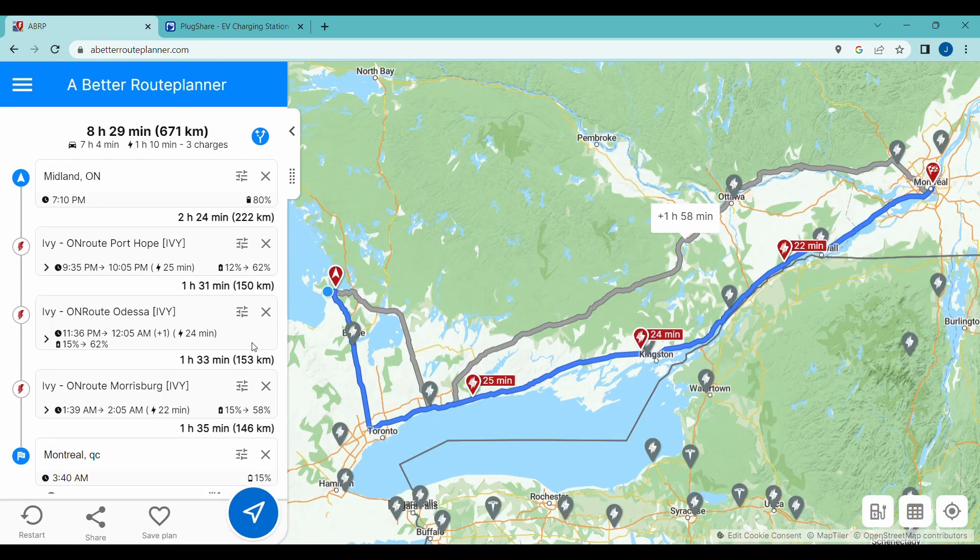If you notice, going up through Ottawa would add an additional two hours because of the lack of public infrastructure in that part of the province. So it is best to stick with the highways where there's more infrastructure. You don't have to follow all the details on this plan — you can just use it as a rough guide. It gives you estimates for how much charging you'll do at each stop; for example, the first one says 12% to 62%, which is typically how you drive on a road trip with an EV.